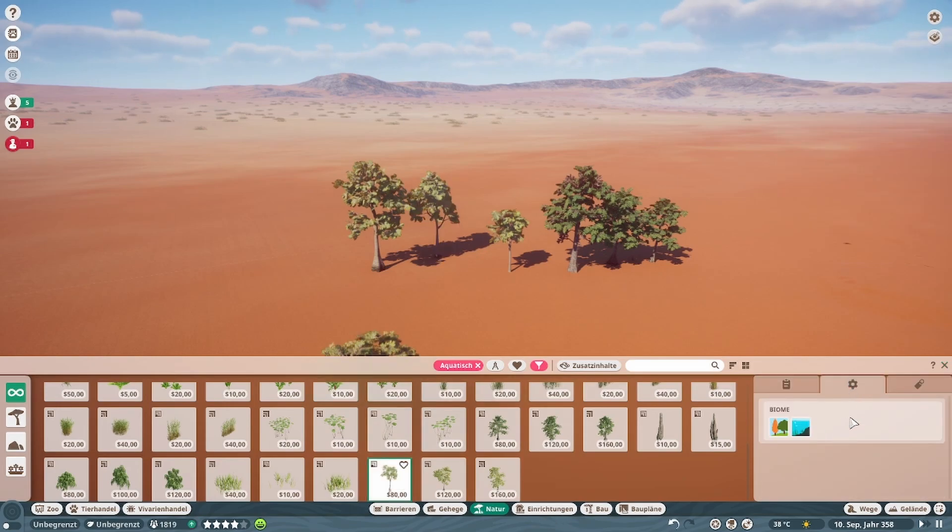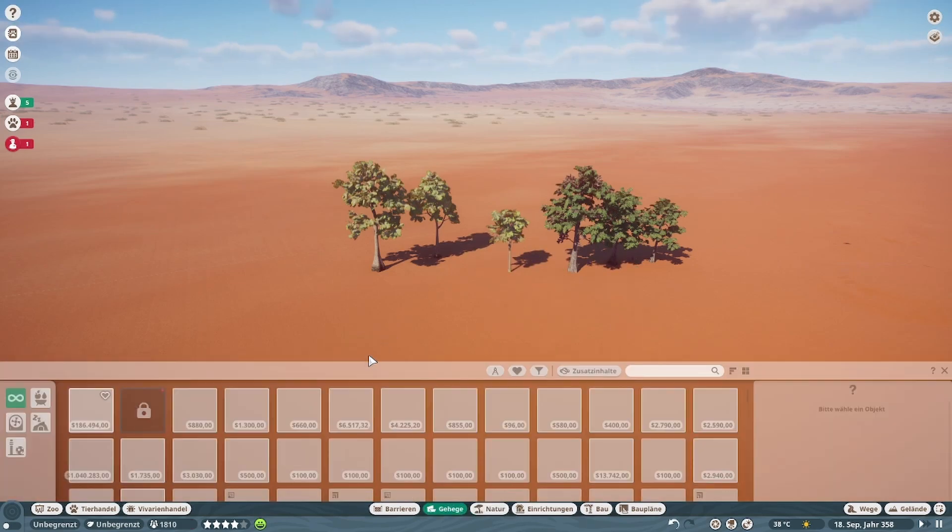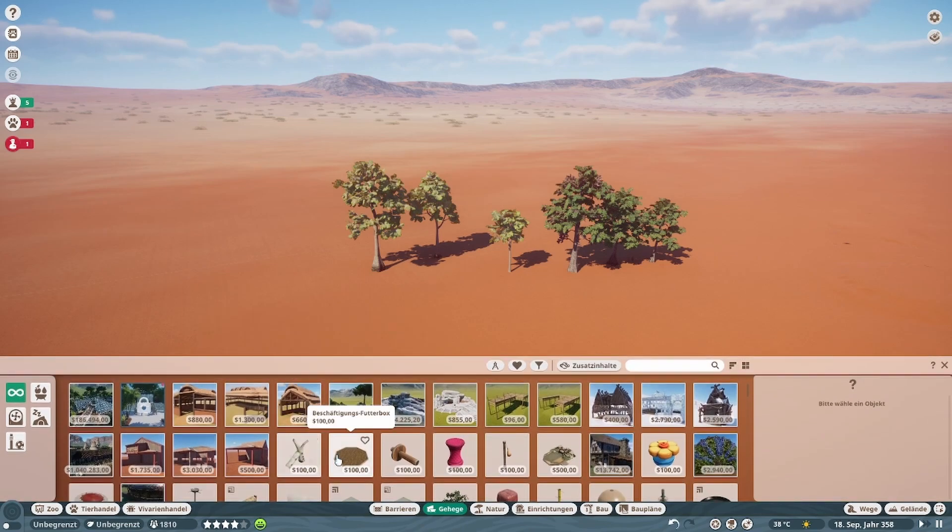Neu ist übrigens auch hier dieses Zahnrad bei den Pflanzen. Dann seht ihr gleich die Übersicht — und es ist Hauptspiel, also mit dem Update gekommen. Gehege war ja ein bisschen was Neues.